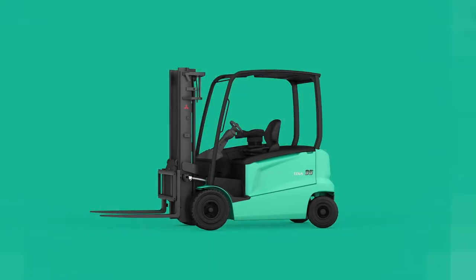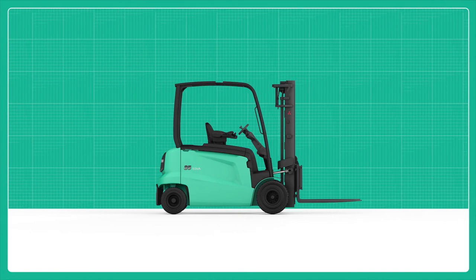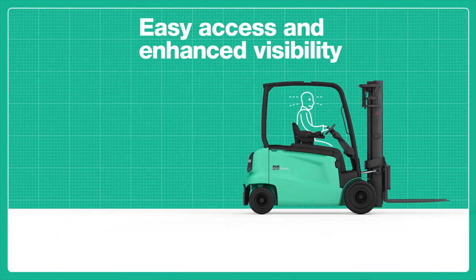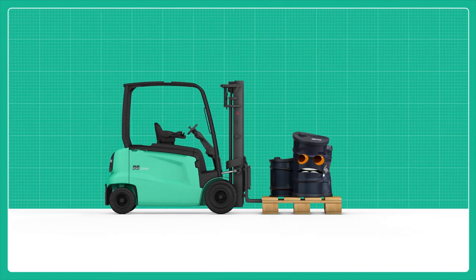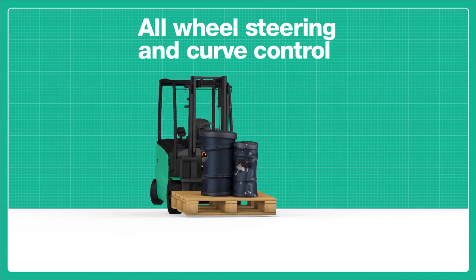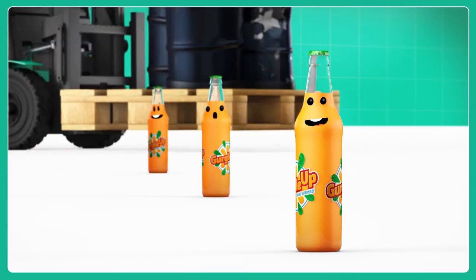The new features in the Mitsubishi Edea EX help fulfill the user's wishes. The easy-access cabin is highly ergonomic, and visibility is enhanced both in front and behind. Whoa! Even if traction is lost in the back wheels, the forklift remains drivable, and it's stable even when turning. Gosh!